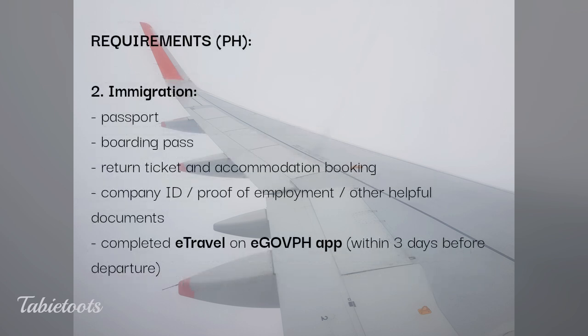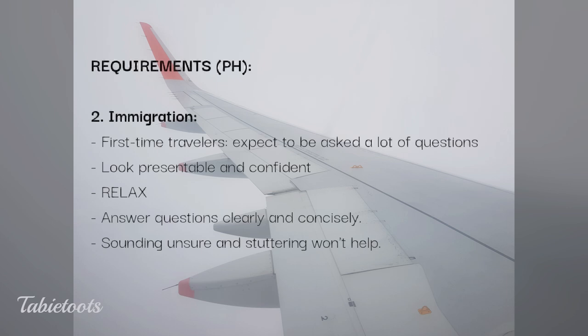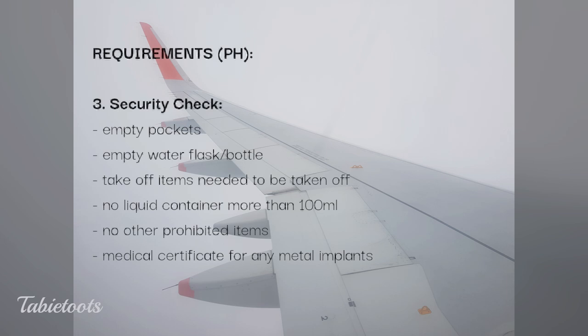Here is what you need to have before facing an immigration officer. Please research the new e-travel process before entering or leaving the Philippines. First time traveling abroad? Don't worry — even seasoned travelers like us get asked trivial questions. Just relax and have a presence of mind while speaking to the officer. After immigration is the security check. We strongly recommend that you empty your pockets and take off and secure all your valuables inside your bag, even before going through immigration.